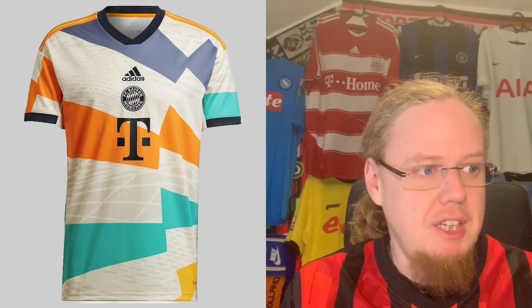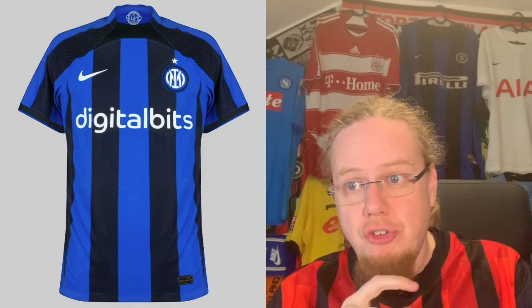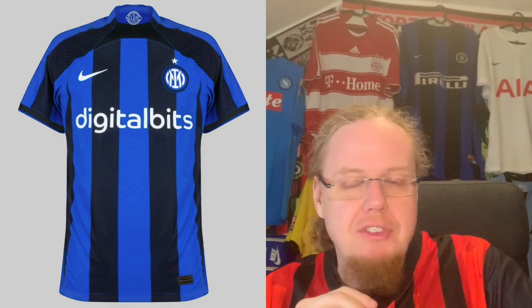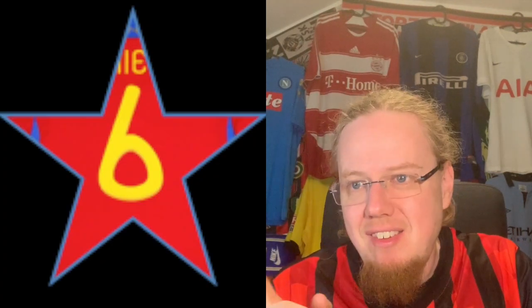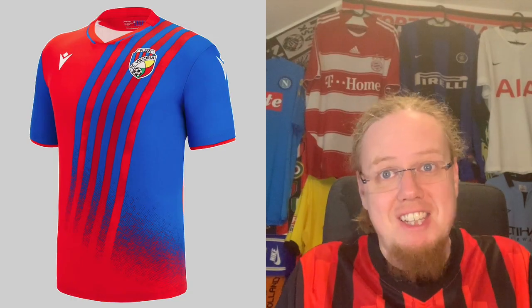Moving over to Inter, which you saw in the Serie A jersey review: the home jersey, though very celebrated, is a six-star jersey for me. I really like the third jersey — the yellow one — with seven stars. That's all for Inter, and we can move on to Victoria Pilsen, another Macron team.